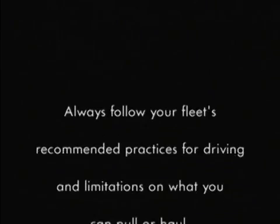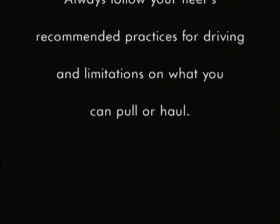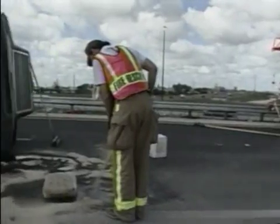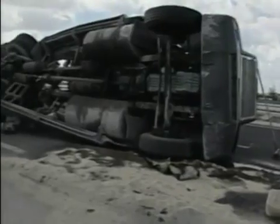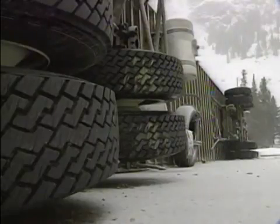Always follow your fleet's recommended practices for driving and limitations on what you can pull or haul. As a commercial vehicle driver, you've probably seen something like this. Or this. Maybe even had this happen to you.